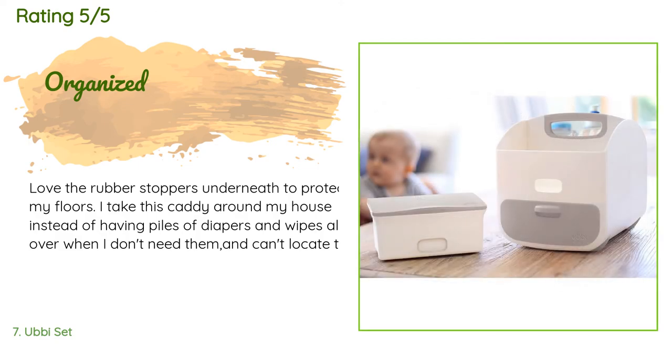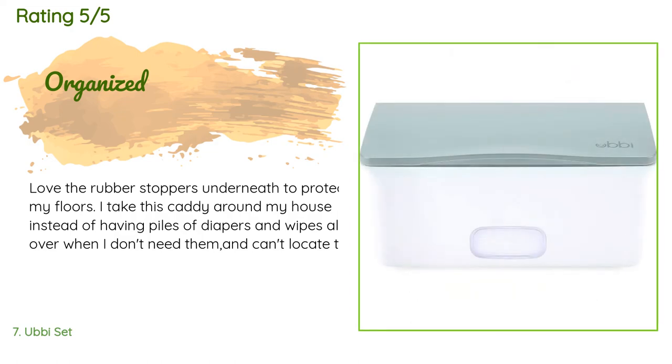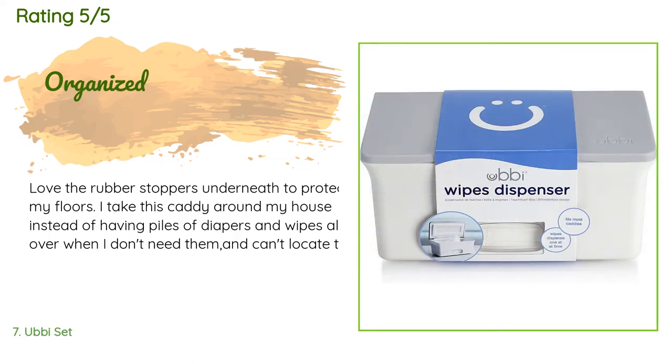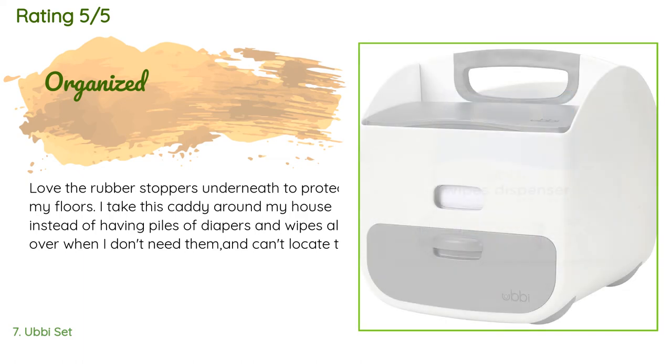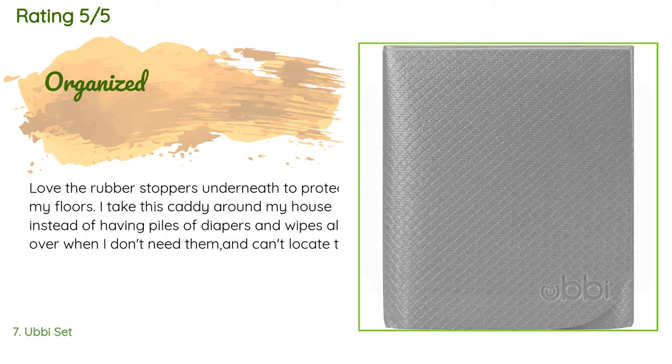A customer said: I love the rubber stoppers underneath to protect my floors. I take this caddy around my house instead of having piles of diapers and wipes all over. It's strong, and when the baby plays with the components I just put everything back in place. I intend to take it in the car as well for trips. It is heavy, but for me that's a plus.